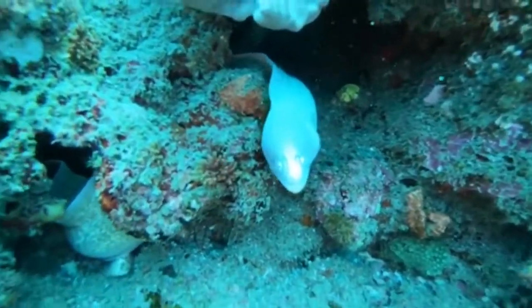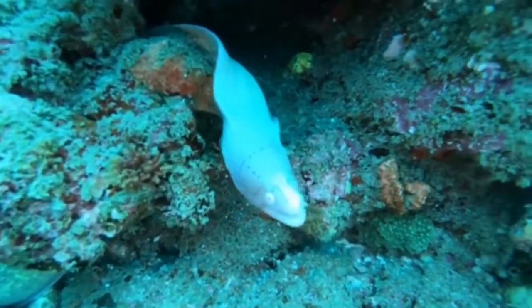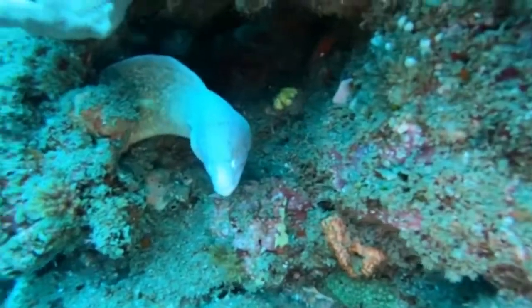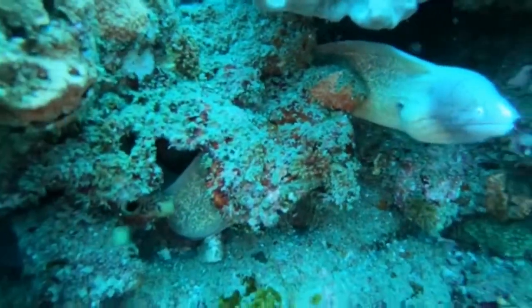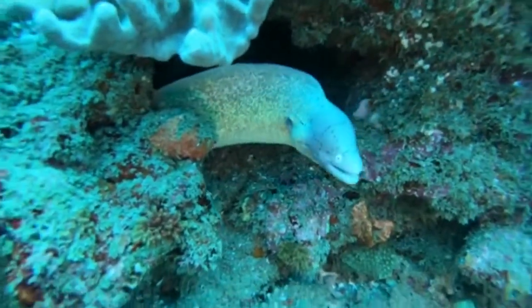This is a geometric moray eel. It's one of the smaller and more docile eels. It's coming out, being inquisitive about the diver's presence. This eel has a grey-coloured head with geometric dotted patterns on it, hence its name.